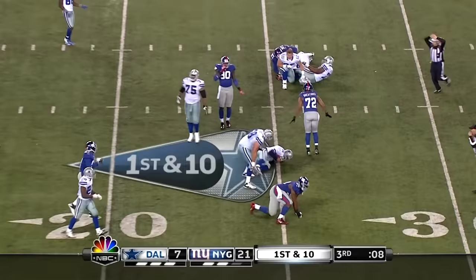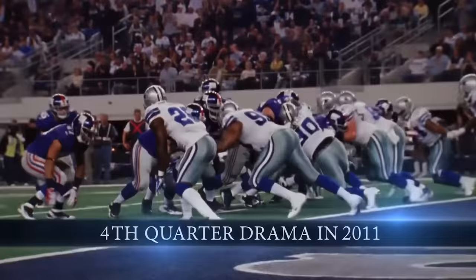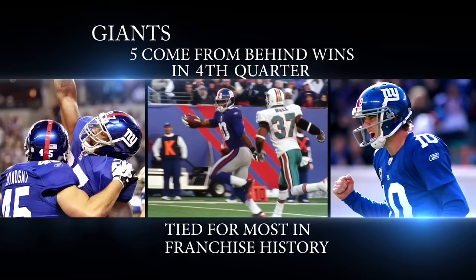Romo — and this time they'll go down to the 25-yard line. Umanura who gets the sack. Fourth quarter drama — this season there's been plenty of it. The Giants' five come-from-behind wins, tied for the most in franchise history.